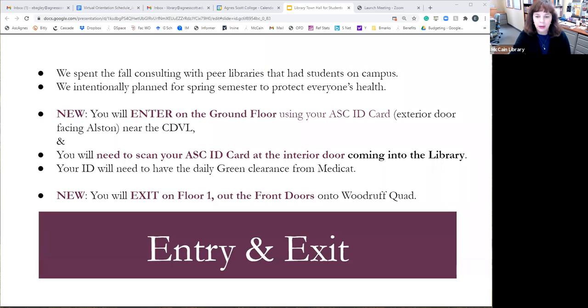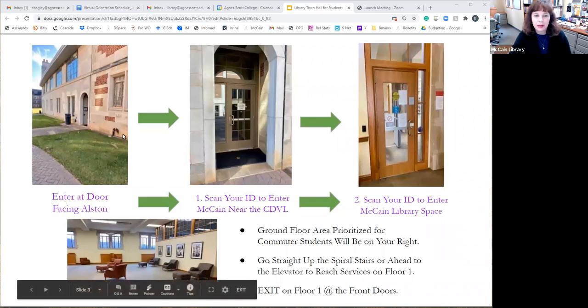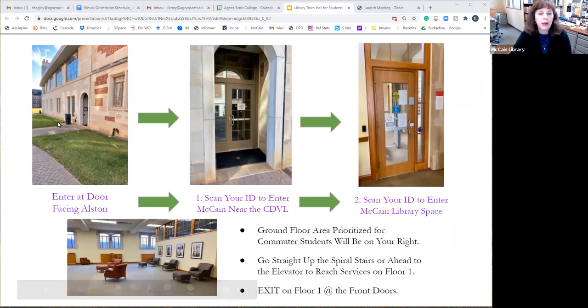Everybody will get used to it after a few times. This is the side view of the building, and Alston is over here. You would scan your ID on the left of this exterior door and then again at the left of this interior door coming into the main library.